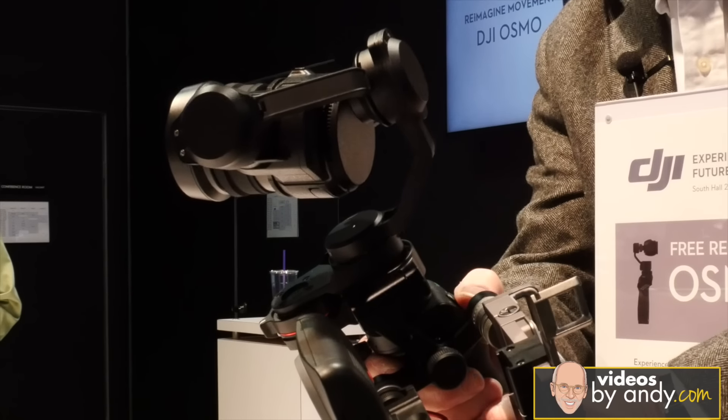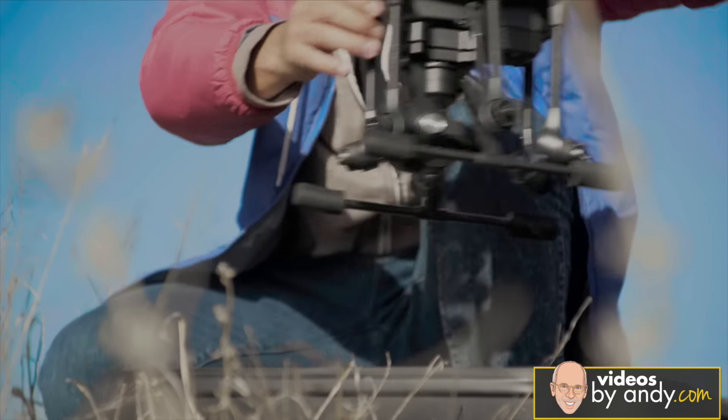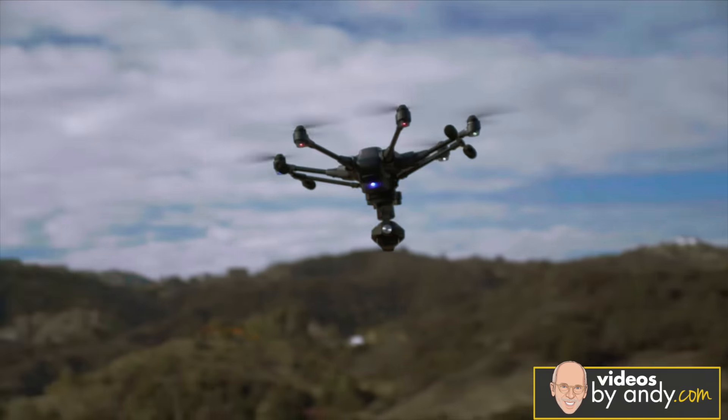Yuneec introduced their Typhoon H this week — a small-size hexacopter with 4K video and amazing features. They partnered with Intel and their RealSense technology for object avoidance that is literally mind-blowing. For people who have always wanted a follow-me feature, to see a copter follow somebody through the woods without hitting trees just blew Kerry's mind. Andy mentions he did a segment earlier with Sean Phillips, the CEO of Yuneec, noting that 12 months ago they were pretty much a single-copter company, and now they have a full line of products and a good basis to expand.